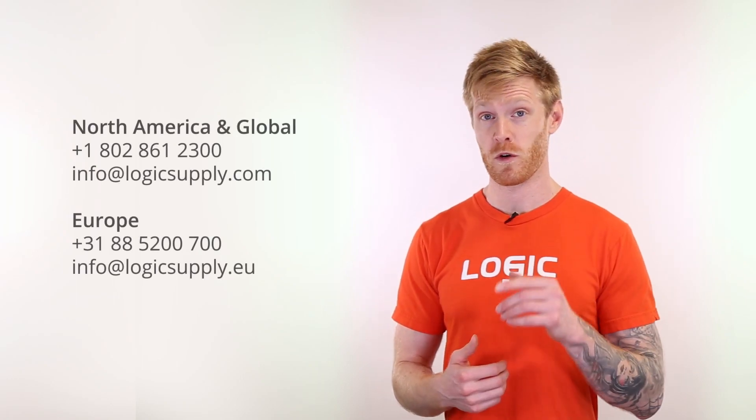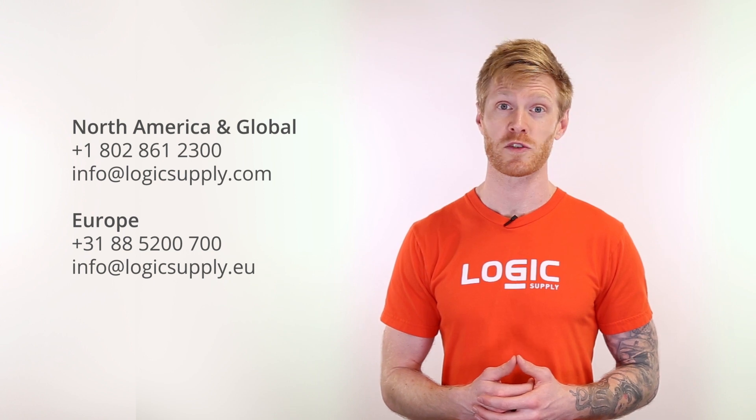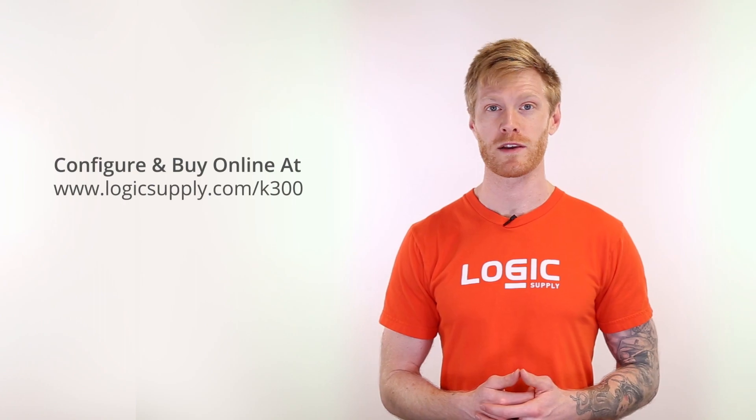To find out how Carbon 300 can fit into your workflow, give us a call, send us an email, or reach out via chat to get in touch with a system expert who can help you find the solution that's right for you. You can also configure and buy directly online.